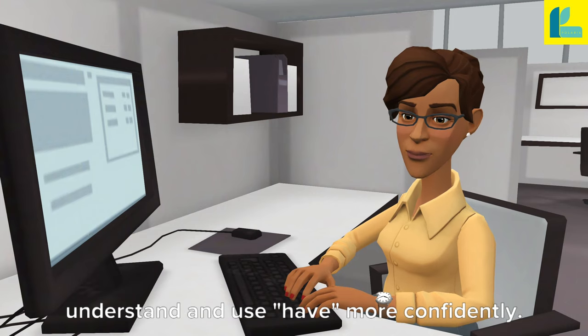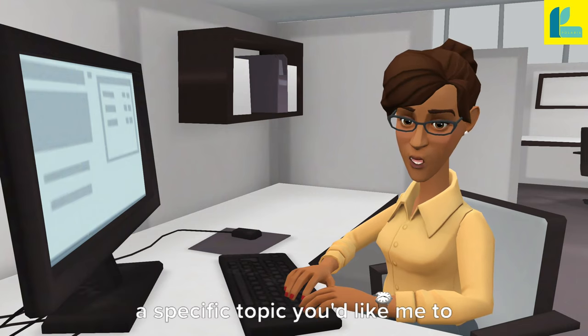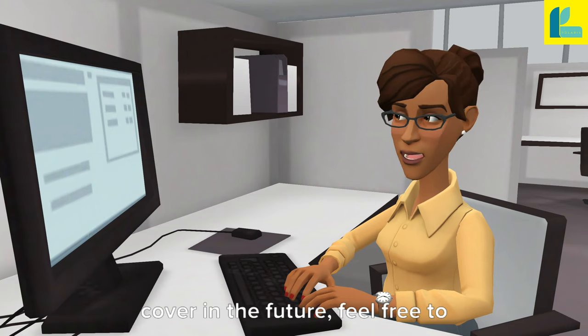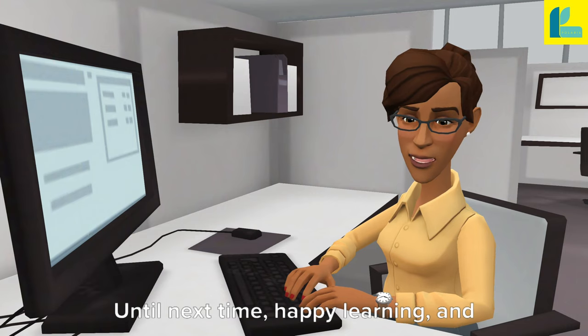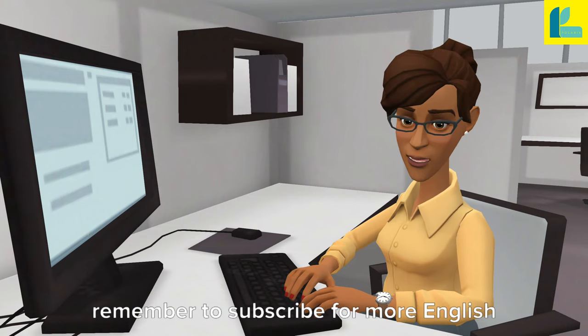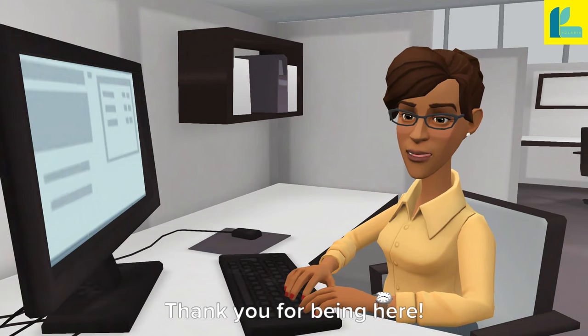I hope this brief overview helps you understand and use 'have' more confidently. If you have any questions, or if there is a specific topic you'd like me to cover in the future, feel free to leave a comment below. Until next time, happy learning, and remember to subscribe for more English lessons.